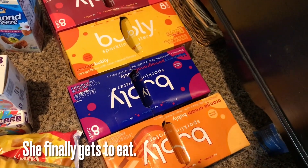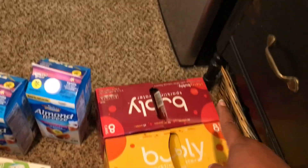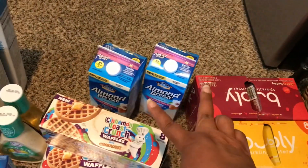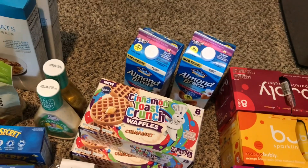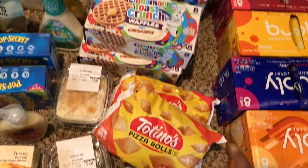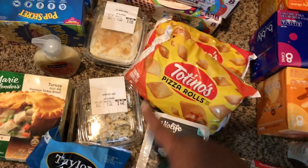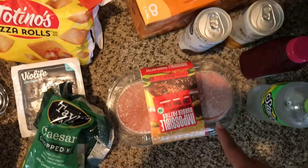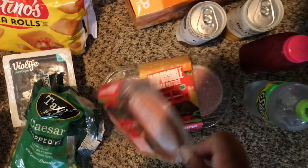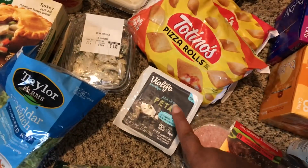We picked up the Bubbly in orange cream, blueberry pomegranate, mango, and cherry. Two almond milks — Kellen wanted to try those, so we picked those up. Those are from Mr. Kellen as well. Then we have banana pudding for Tati, a pasta salad for me. I also picked up two Impossible Burgers with some vegan feta — buy one get one free. This one is my favorite.